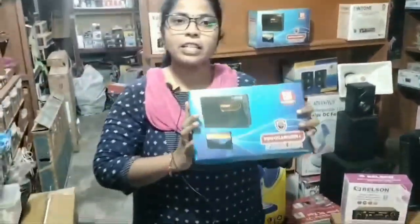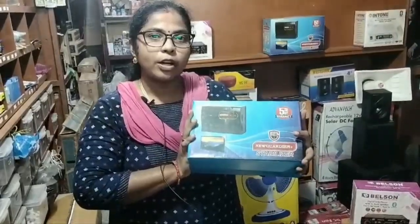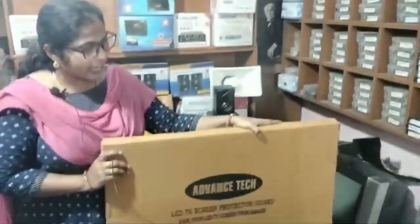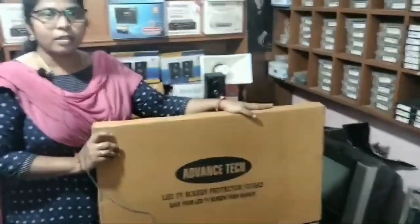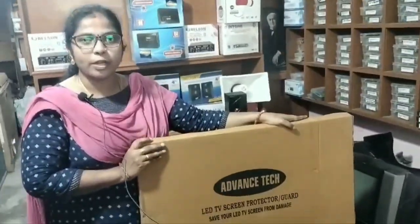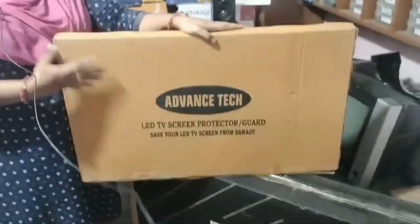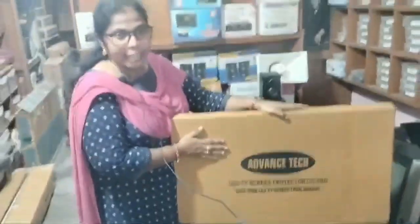We have a TV stabilizer. This is an LED screen — the main screen. The LED TV can be used. It is easy to use TV and LED TV. It is not a TV LED product.